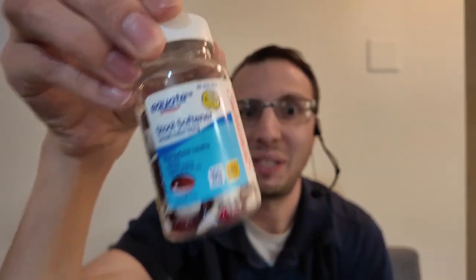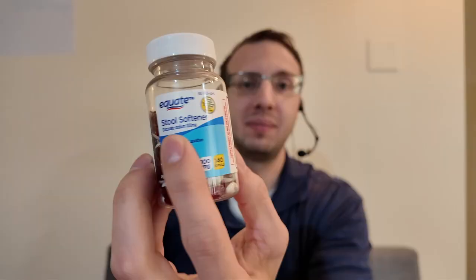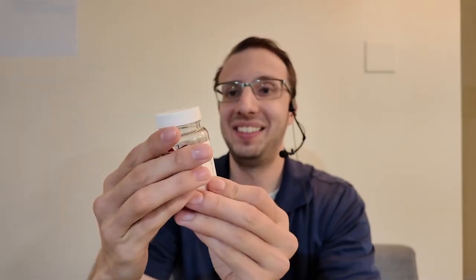Potentially the most useless medication that can be bought right now. This is docusate sodium, and it's marketed as a stool softener. This gets so confusing because a lot of people think that this is a laxative and it's not, but it's supposed to be a stool softener — but it doesn't work. So there's a lot of confusion with this medication.